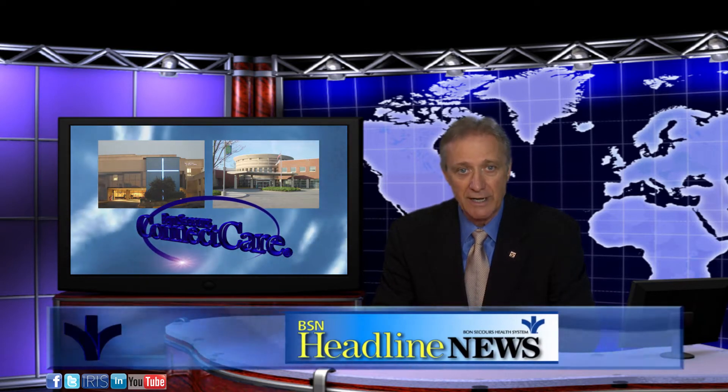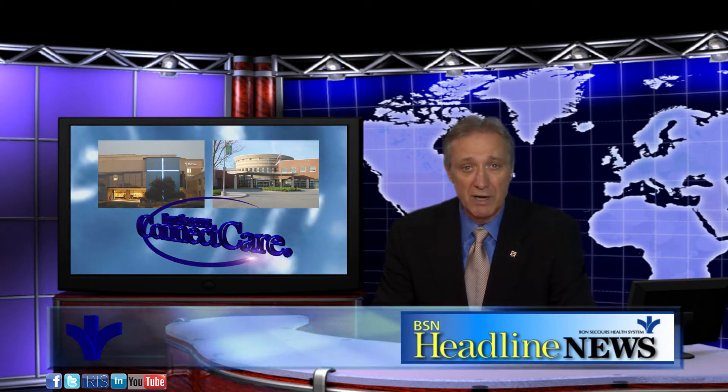ConnectCare enables health care providers to access a patient's medical data in a single electronic health record. Bon Secours has invested more than $200 million to implement this electronic health record system, which will advance clinical innovation and improve patient care across the system. Bon Secours ConnectCare links all patient medical information, including but not limited to allergies, test results, and medications in one secure and confidential electronic record.